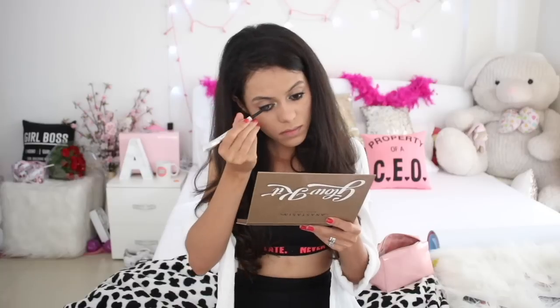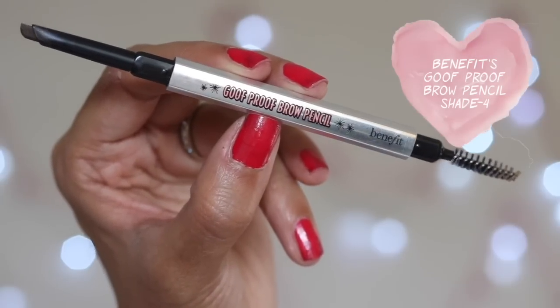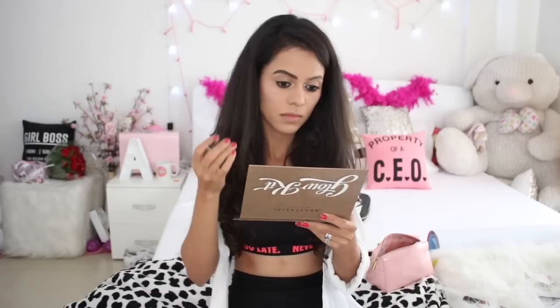Moving on to my favorite part — doing my brows. I don't have any bushy brows so I need to fill them in, and I really like how my face completely transforms right after doing my brows. This Benefit brow pencil is amazing — you guys must try it out!